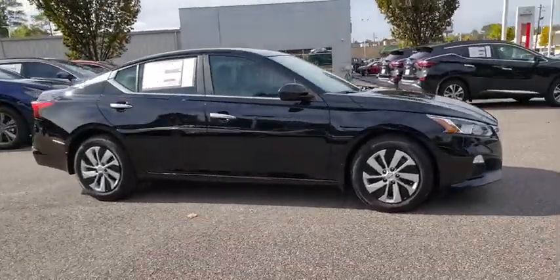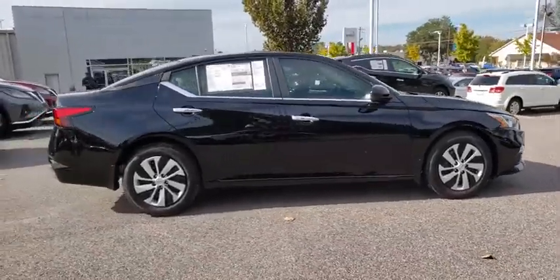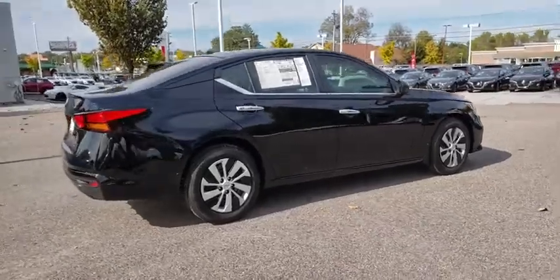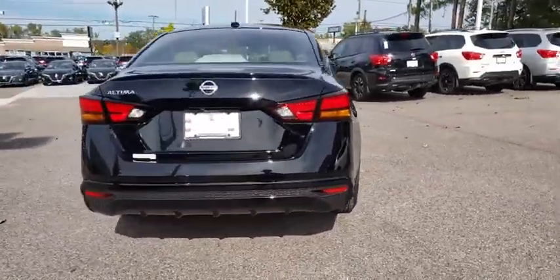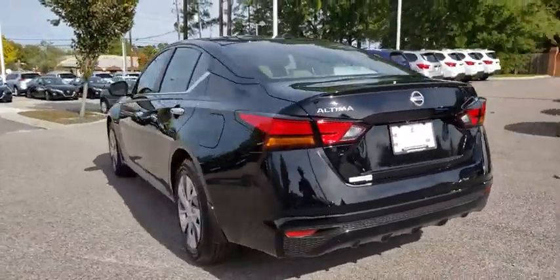Stop by and take a look at the 2020 Nissan Altima. The Nissan Altima offers advanced features to make life easier, and most of the features come standard. Combine that with the powerful engine,